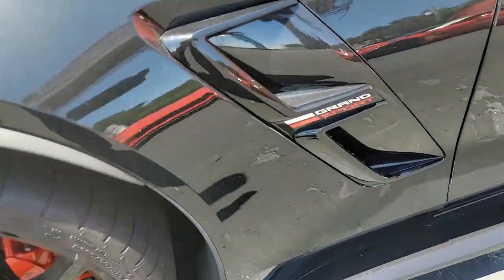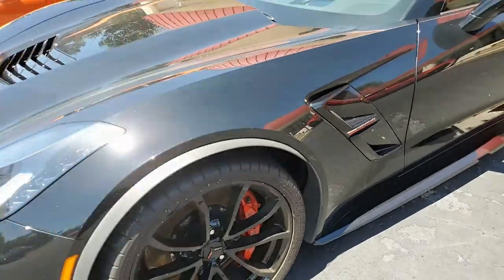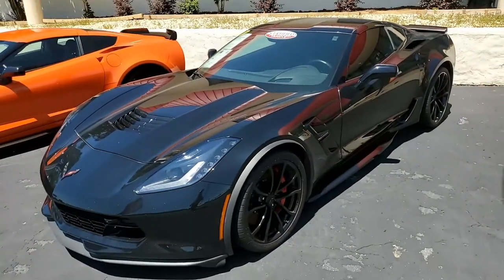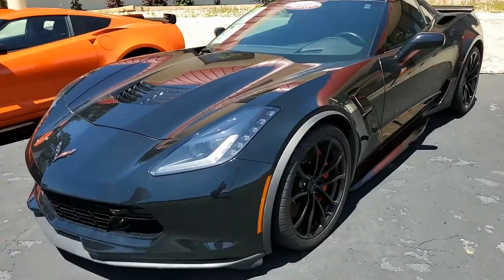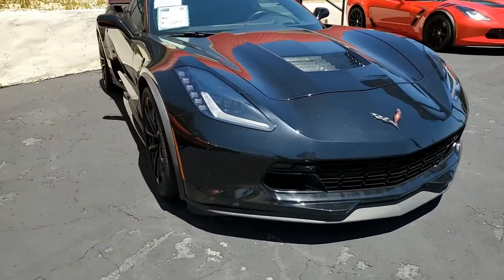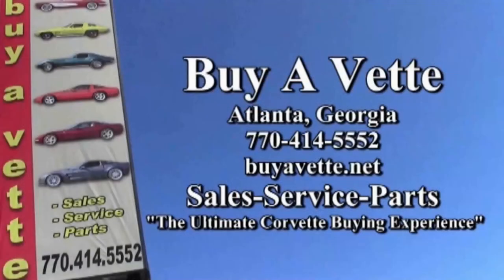Give us a call here at buyavet.net. We always have 120 Corvettes in stock at all times. We want you to be a part of our Corvette family. We're located in Atlanta, Georgia, but we ship worldwide and nationwide. Buying with confidence online is a trademark at buyavet.net. Give one of our sales representatives a call today at 770-414-5552. We hope to hear from you real soon.